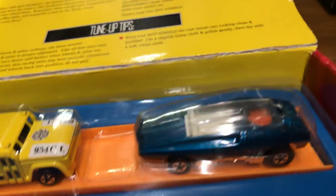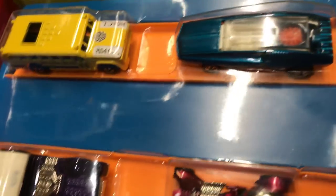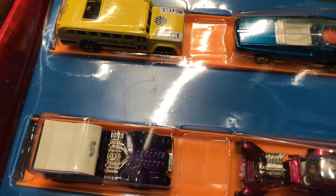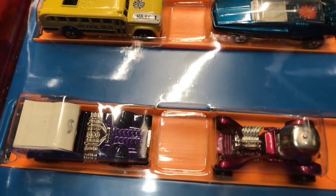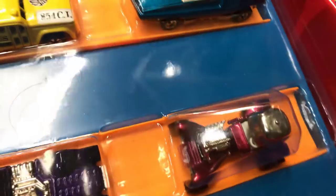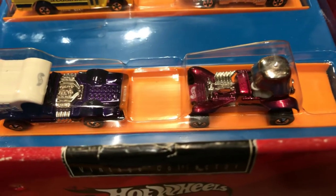This is a reproduction of Red Lines — the Creamer, the Mutt Mobile (which has a little dog in the back), and the famous car that everyone likes. Can you guys guess what it is? It's the Red Baron! A lot of people grew up with this car. Some people got hurt when they first got it because it had a little spike on top. Mattel redid a second version and removed that spike because people were complaining.